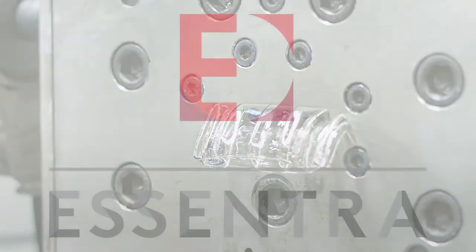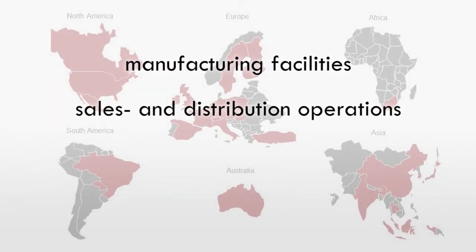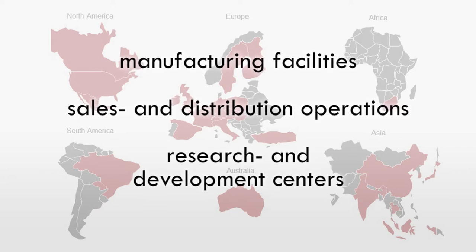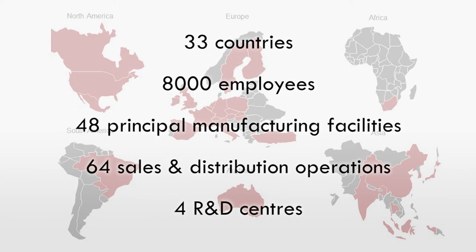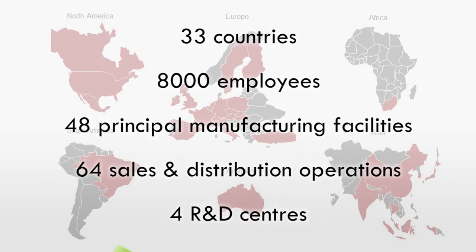Essentra Extrusion is part of the Essentra Group, whose international network of manufacturing facilities, sales and distribution operations and research and development centres support customers globally and locally across the Americas, Europe and Asia-Pacific regions.